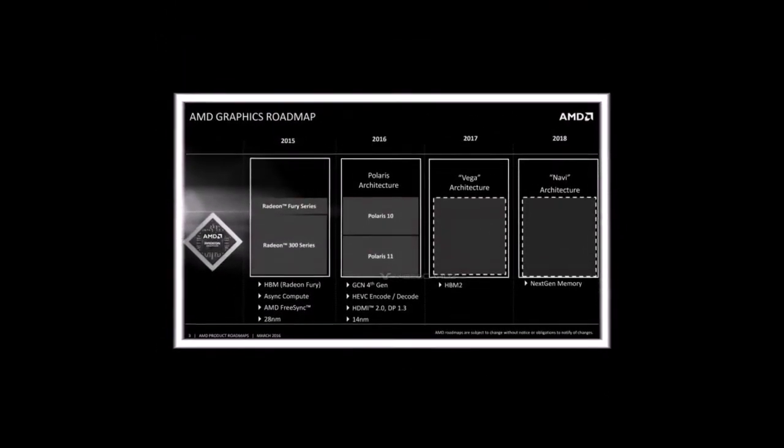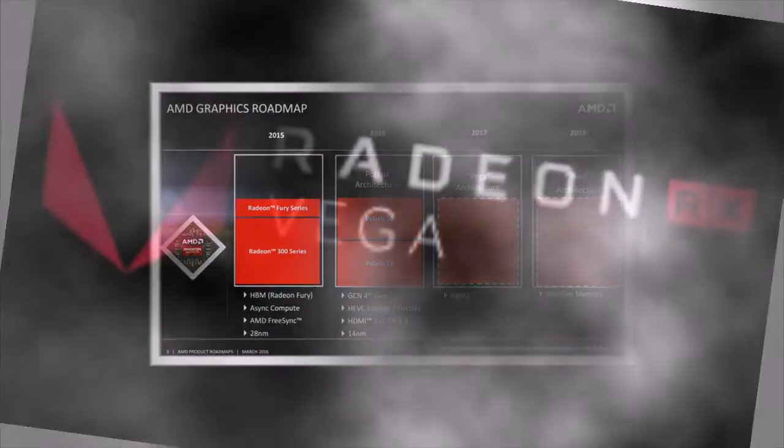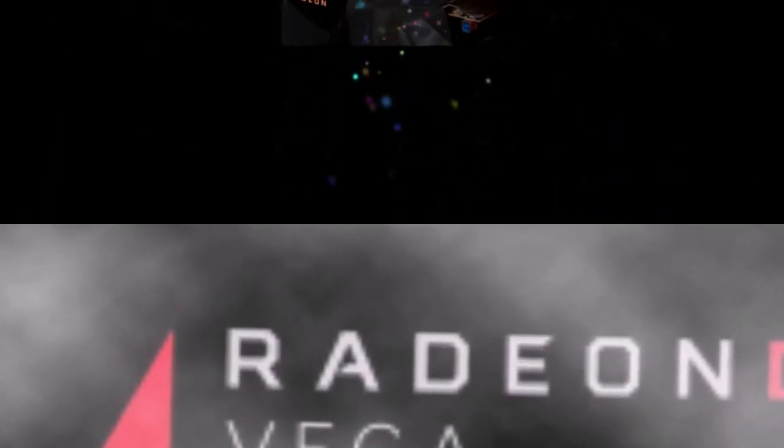Although the quality of the pictures published by VideoCardz leaves much to be desired, they still clearly show an emblem in the form of a stylized letter V and the words 'Radeon Vega' rendered in a specific proprietary font.